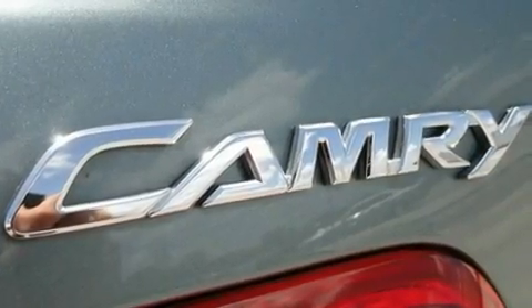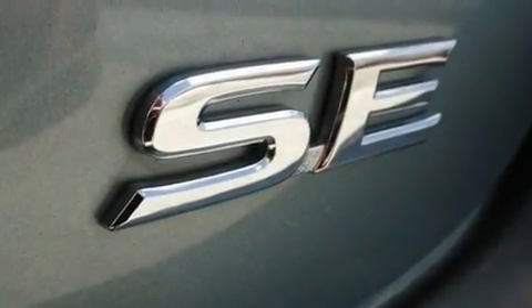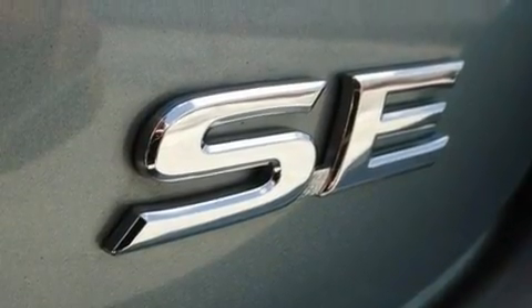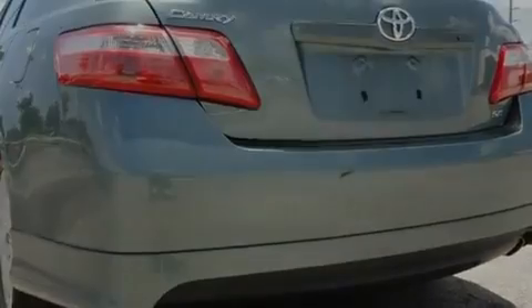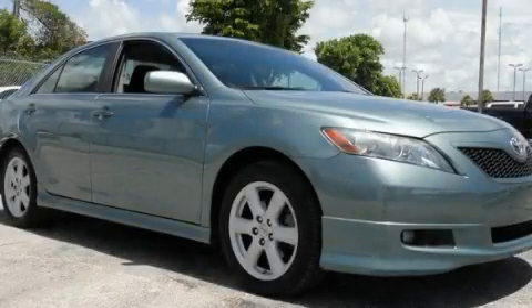With an EPA estimated rating of 31 miles per gallon on the highway, this vehicle does not compromise its fuel efficiency for size, comfort, or fun. This vehicle won't last long at this price — call and arrange a test drive now.